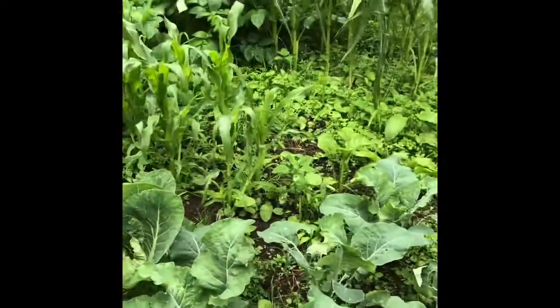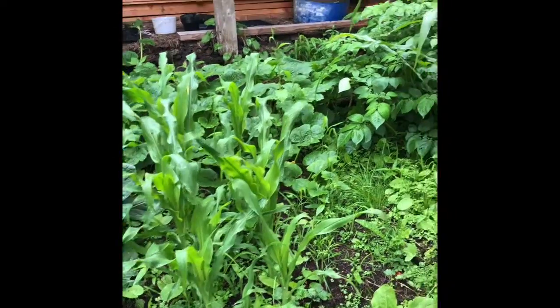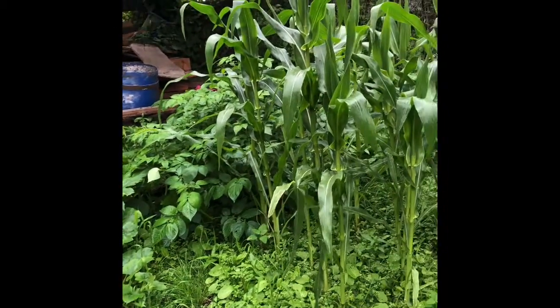And these cabbages don't look so good. The slugs have been really bad this year because it's been so wet. And there's the corn.